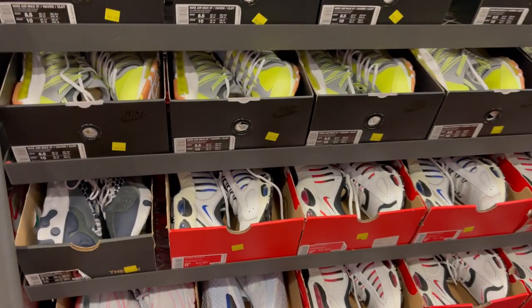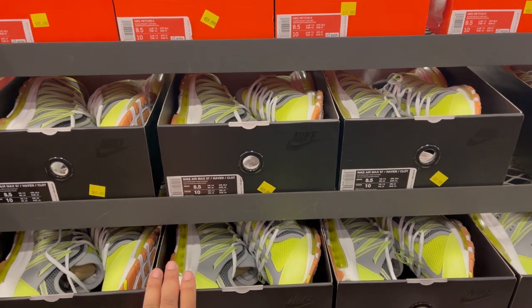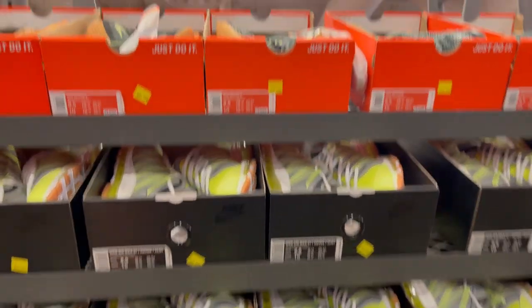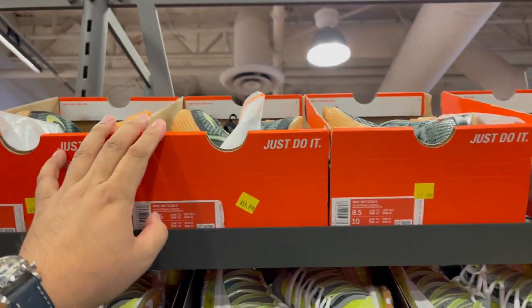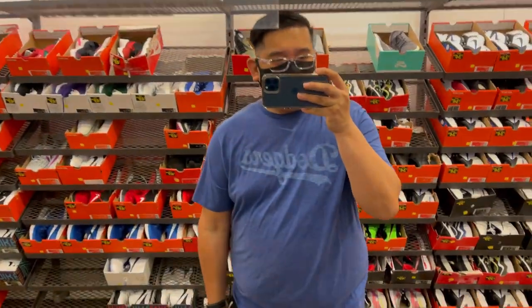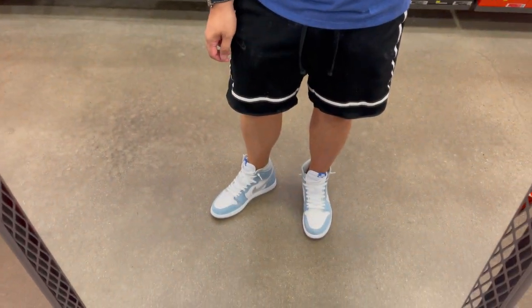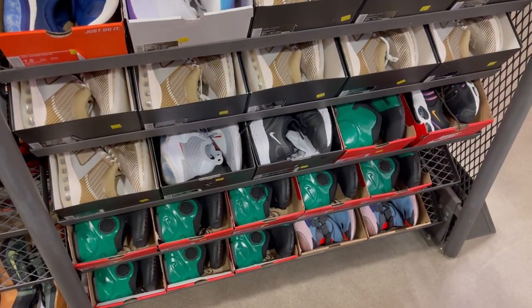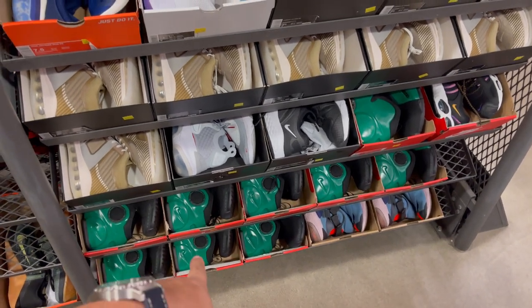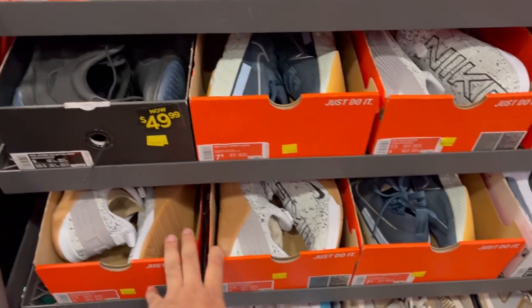We're getting into the money sizes — the 8s and 8.5s. They have plenty more of the Volt Cloud 8 Air Max 97s. Plenty of Metcons. And of course the size 7s — they have plenty of the flight foam faucets, the John Elliott's in this colorway, and plenty of Metcons.